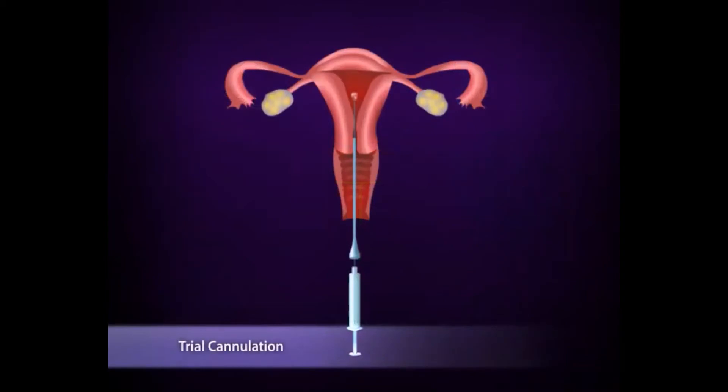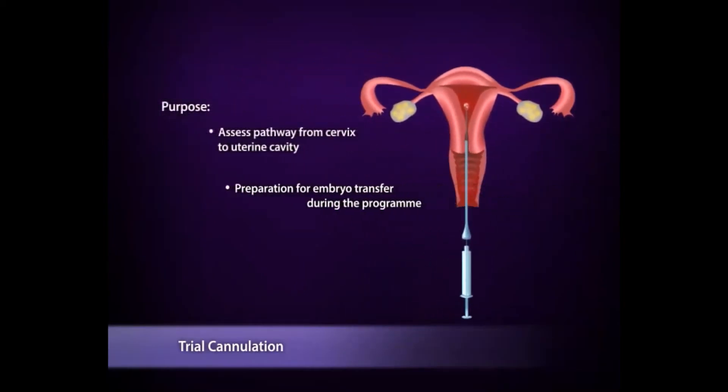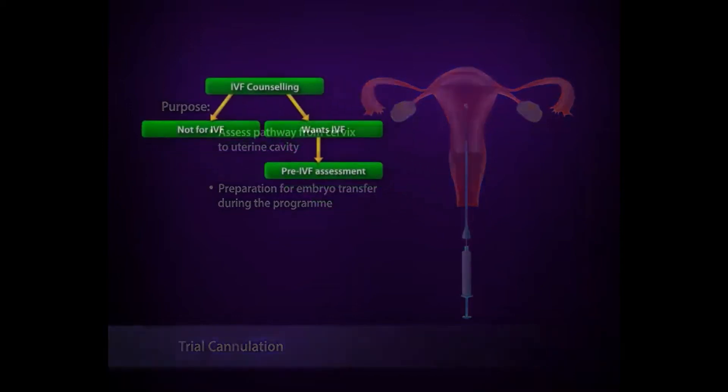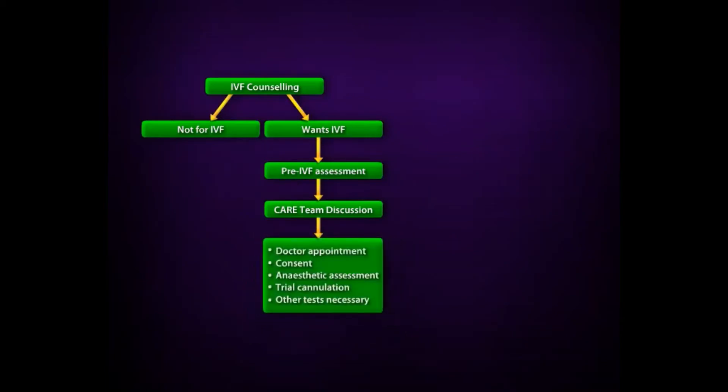Sometimes the doctor would like to perform an optional assessment called the trial cannulation. The purpose of this is to assess the pathway from the cervix to the uterine cavity to prepare for embryo transfer. Most of the time this can be done easily, but occasionally it may be difficult and require certain equipment and preparation. After the assessment, your case will be discussed at our weekly team meeting. Your doctor will then meet you to explain the team's recommendations, go through the consent, and perform a physical assessment to assess suitability for sedation.